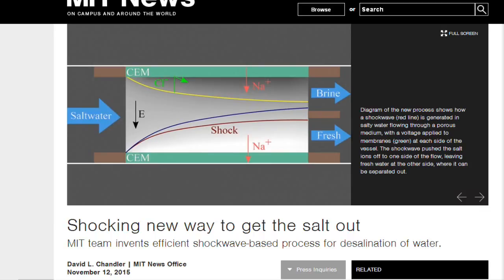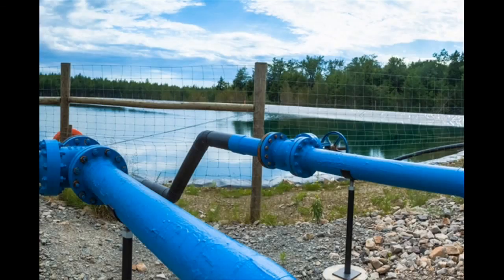The new system, by contrast, is a continuous process using water flowing through cheap porous media, which should be relatively easy to scale up for desalination or water purification. One possible application would be in cleaning the vast amounts of wastewater generated by hydraulic fracturing, or fracking.